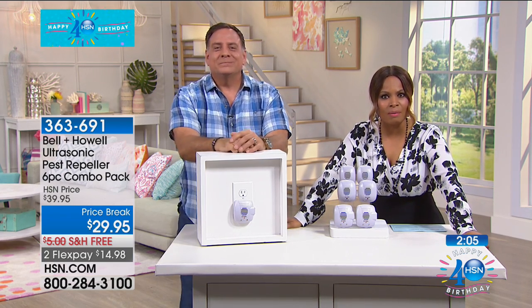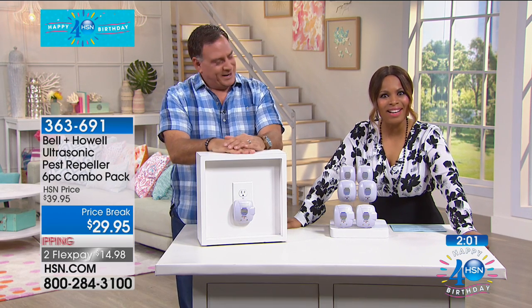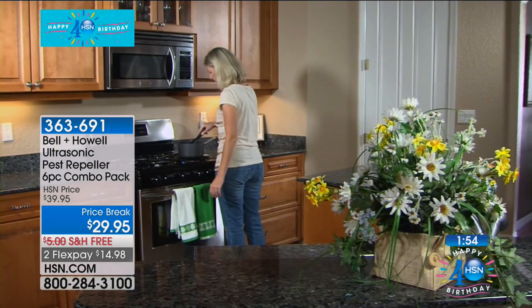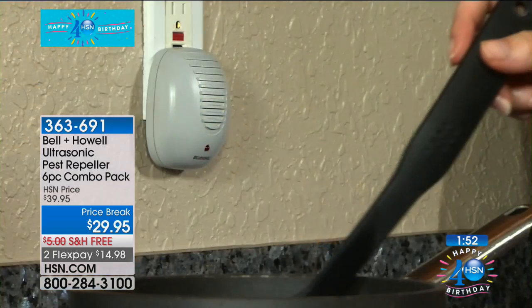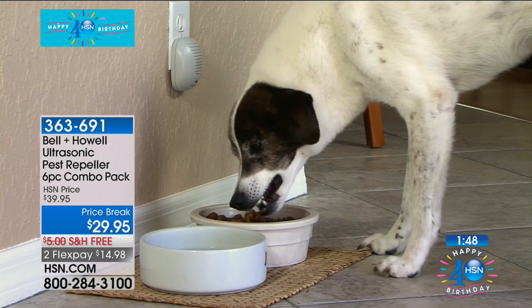We're going to go to Wyoming, where Susan is joining us live at HSN. Tell us what your experience has been like with the Bell and Howell Pest Repellers. Susan says when she first bought her house, she had no idea it was loaded with spiders. She got rid of the spiders — because she doesn't like them, and they're hard to get rid of. There's really no other way to do it other than tenting the house. And she doesn't like pesticides either.